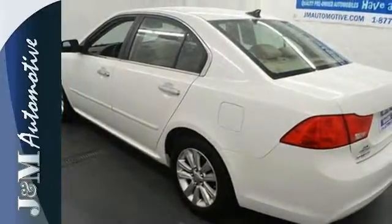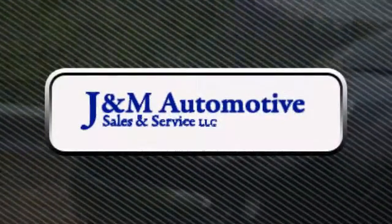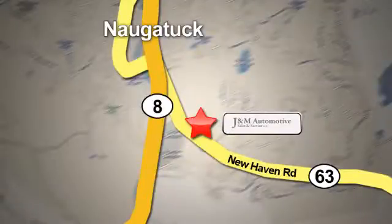Come on in today and see it for yourself. You'll see a difference at J&M Auto Sales — call or stop in today. We are conveniently located at 820 New Haven Road in Naugatuck, Connecticut.